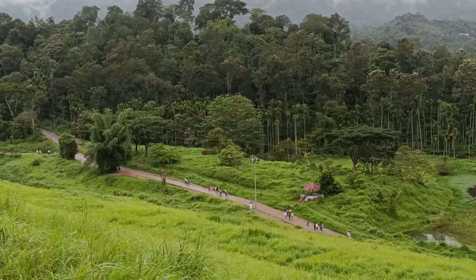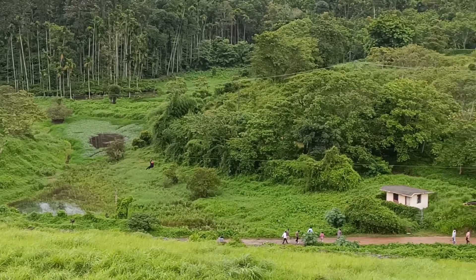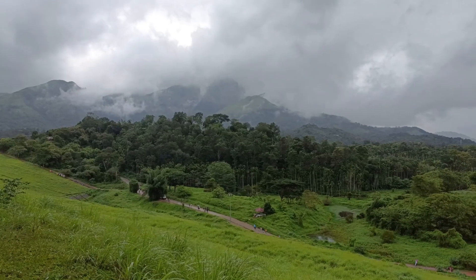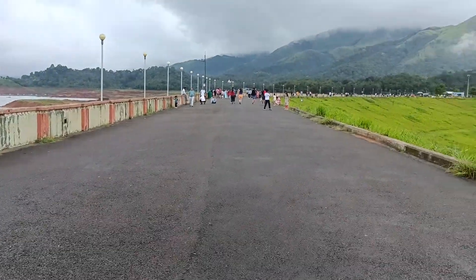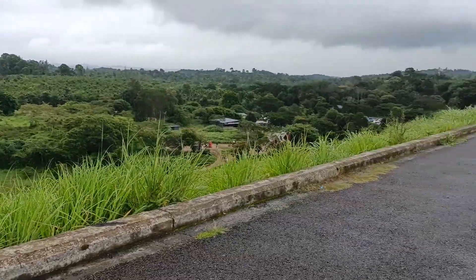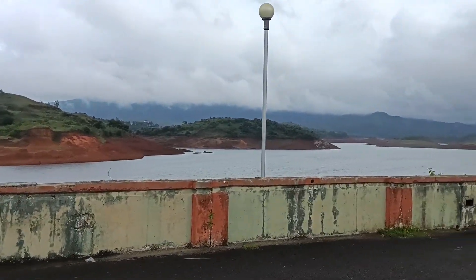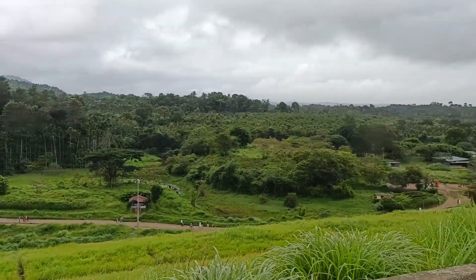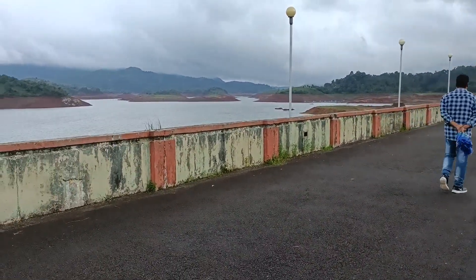Since it was constantly raining, we did not do the speed boating or other activities here, but we really enjoyed the place. This place is so scenic and one must definitely add it to their Wayanad itinerary. You can walk over the dam with the dam reservoir and green landscape around you — it's a perfect place to explore in Wayanad and I really liked this place.